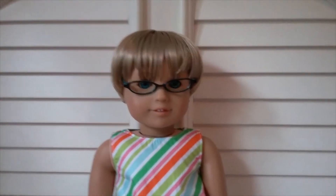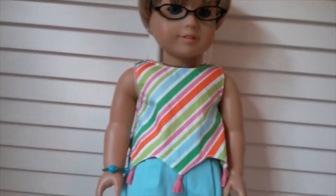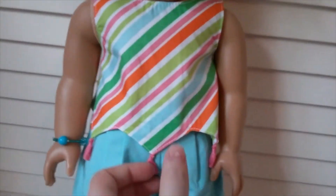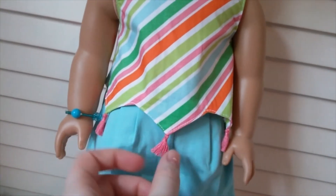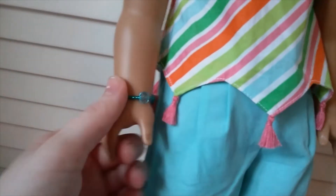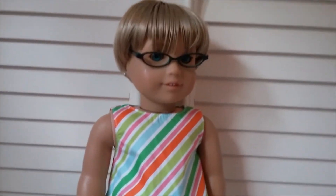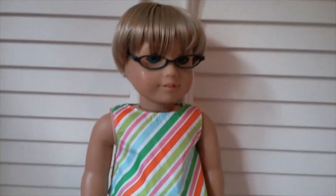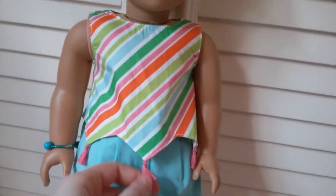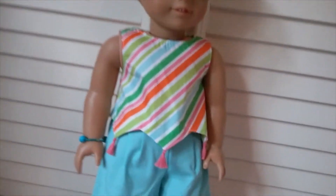My custom doll Mara is wearing one of Melody's outfits — I think it might have been called her play outfit but I'm not sure. It has a striped shirt with a zigzag bottom and tassels, shorts, and little white shoes. She's also wearing a bracelet my sister gave me for my birthday. The tassels seemed a little strange to me at first but it's cuter in person.